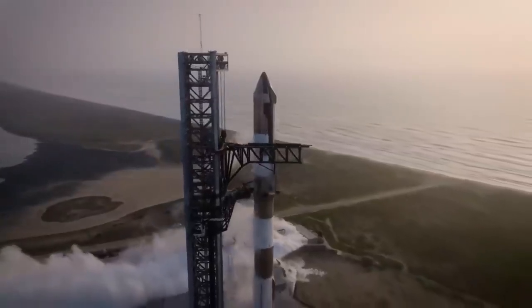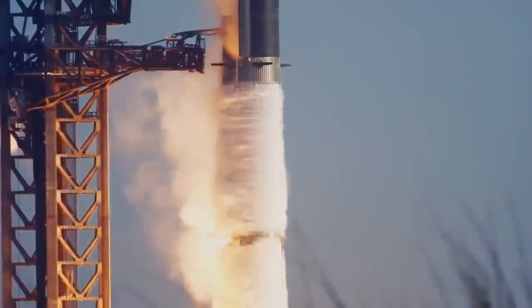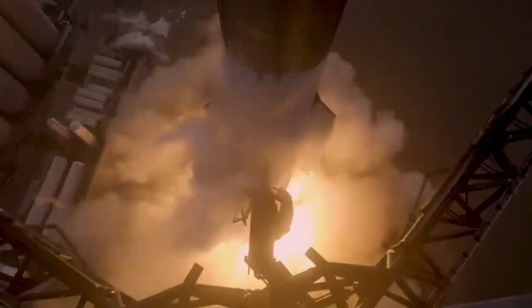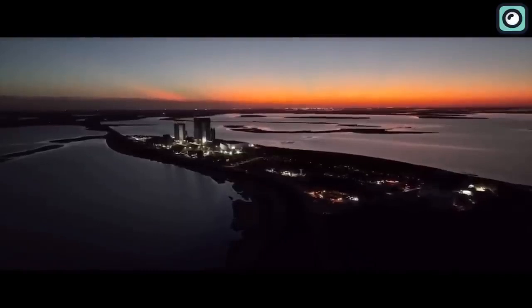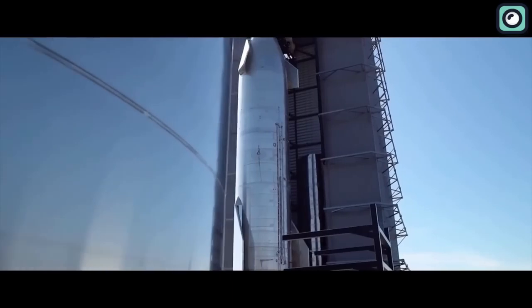Do you remember the excitement we all experienced three months ago when SpaceX's Starship took off the ground for the first time? Well, that same anticipation is growing once again as we edge closer to August, when SpaceX plans to stage another audacious Starship launch.